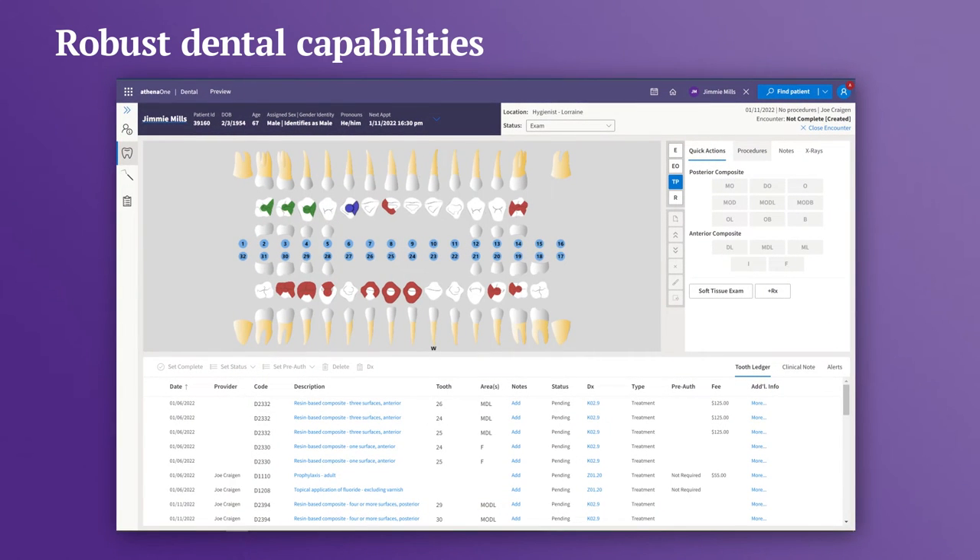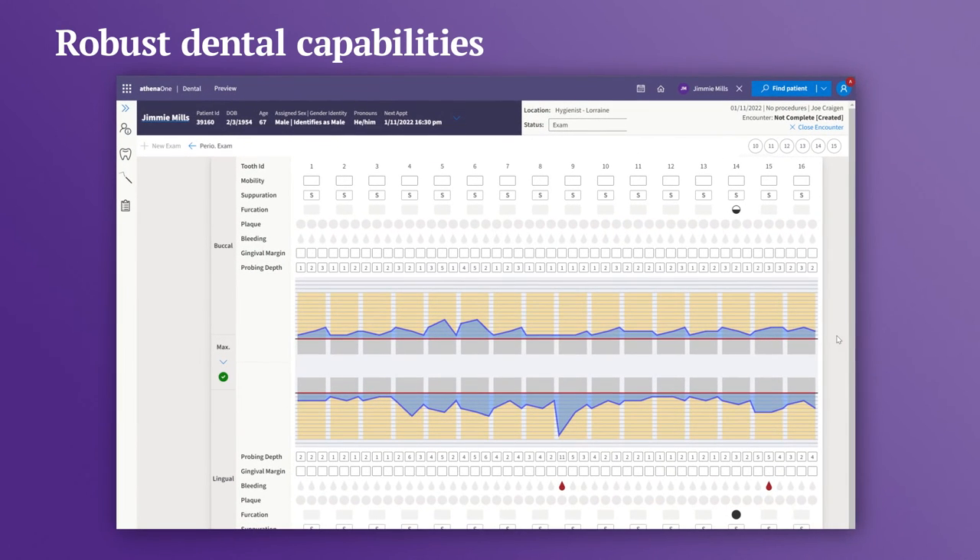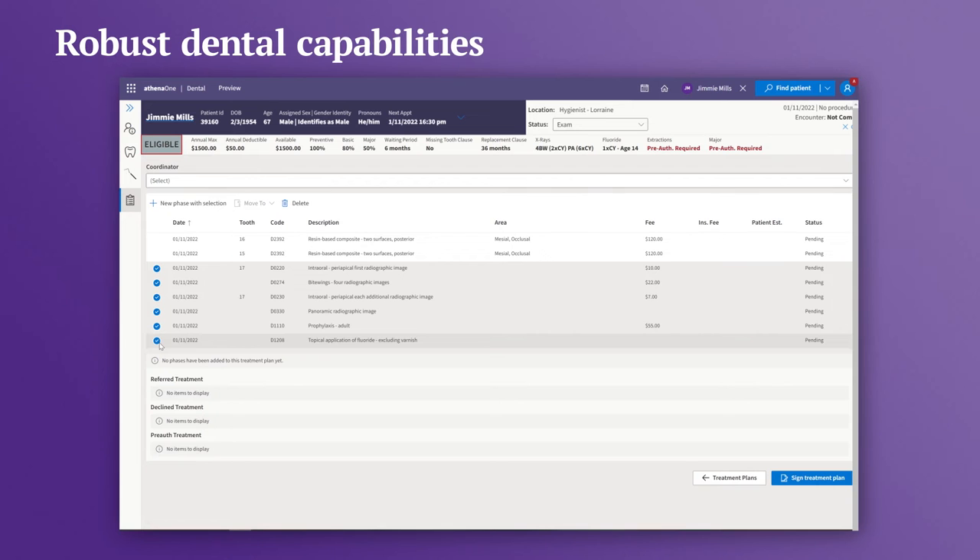Athena One Dental builds on our Athena One solution with robust, comprehensive dental capabilities, including tooth charting, imaging integration, periodontal exams, treatment planning, and more.